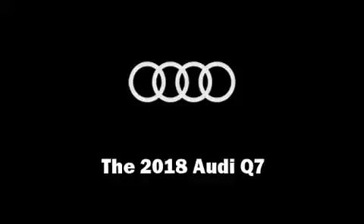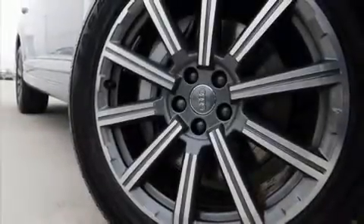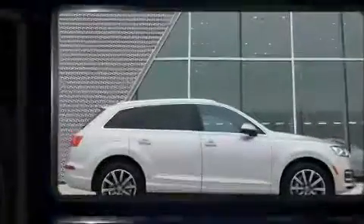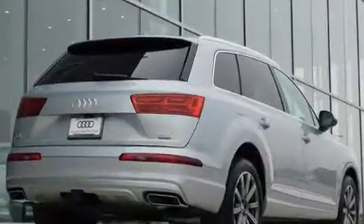Treat yourself to a test drive in the 2018 Audi Q7. Smooth gear shifts are achieved thanks to the three-liter six-cylinder engine, and for added security, dynamic stability control supplements the drivetrain.